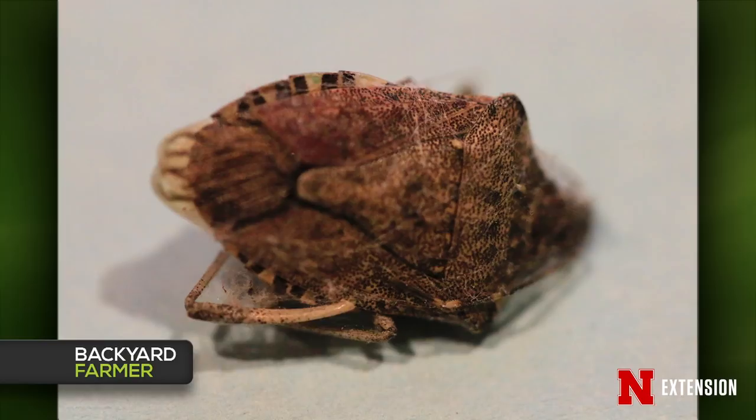A viewer found something dead in their house and wonders what it is, how it got in, and if it's a pest. This is a brown marmorated stink bug — it is a pest, actually an agricultural pest attacking specialty crops, fruit, vegetables, and nuts. In Omaha and Lincoln it's an overwintering pest — it comes in in the fall to survive. There's not much you can do about it except vacuum them up. They do stink. We do have native stink bugs, but they overwinter outside.